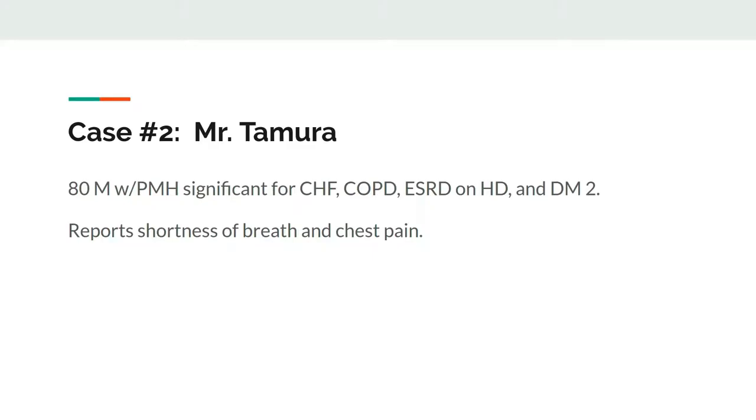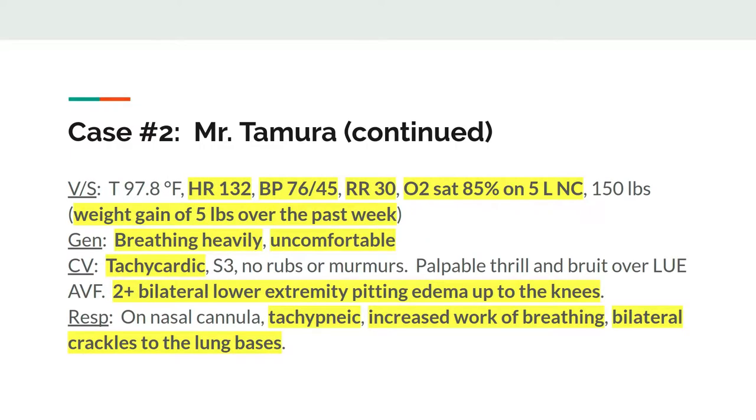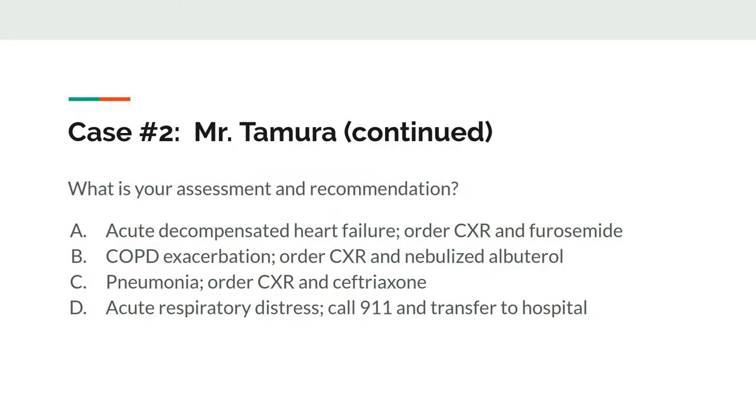Let's try another case. We have Mr. Tamura, an 80-year-old man with CHF, COPD, end-stage renal disease on dialysis, and type 2 diabetes. He calls for help at 2 a.m. because he's short of breath and having chest pain. You review his medications and note that he has no allergies. Vital signs are notable for tachycardia, hypotension, tachypnea, and hypoxia despite 5 liters of nasal cannula. You notice that he's gained 5 pounds within the last week. He has crackles in his lungs and is edematous. What's your assessment and recommendation?